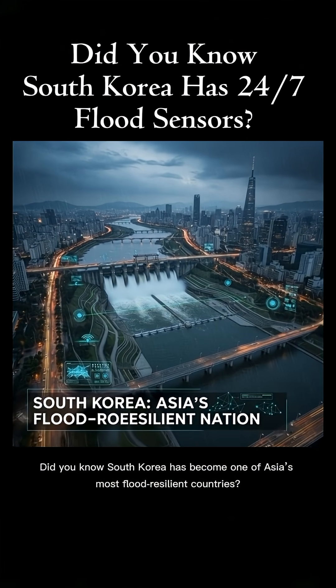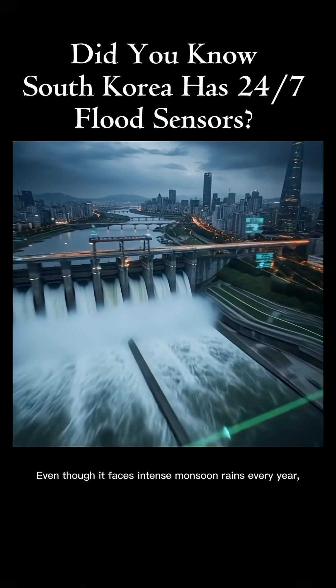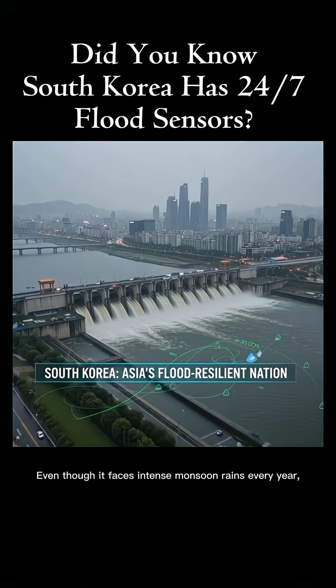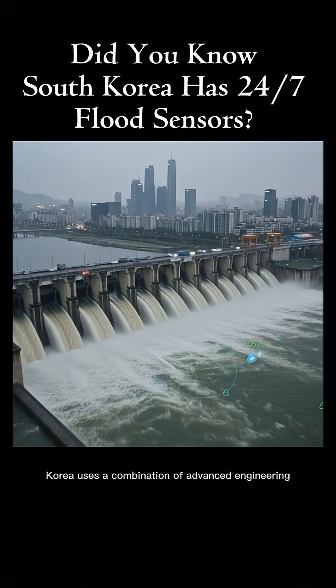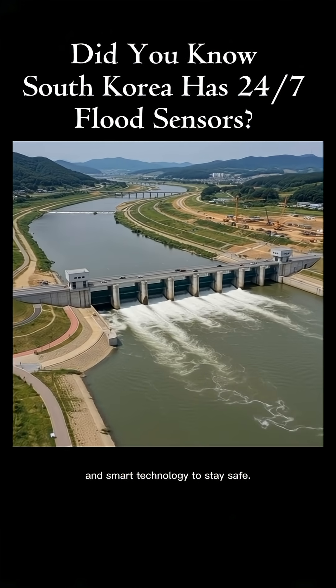Did you know South Korea has become one of Asia's most flood-resilient countries? Even though it faces intense monsoon rains every year, Korea uses a combination of advanced engineering and smart technology to stay safe.